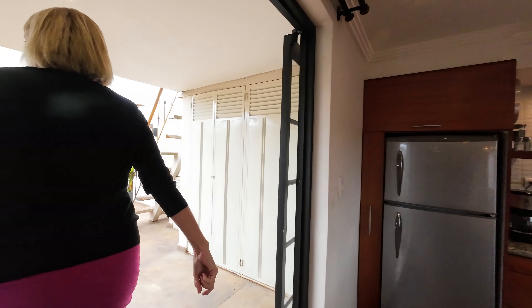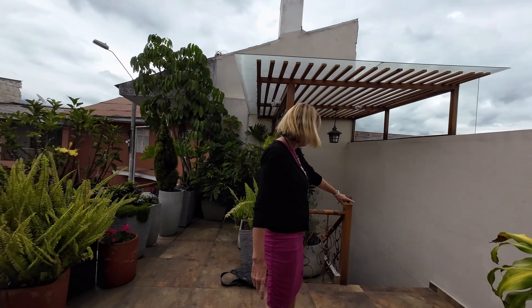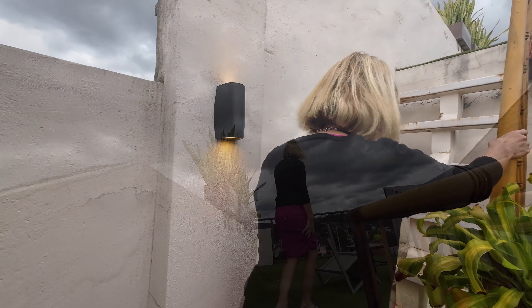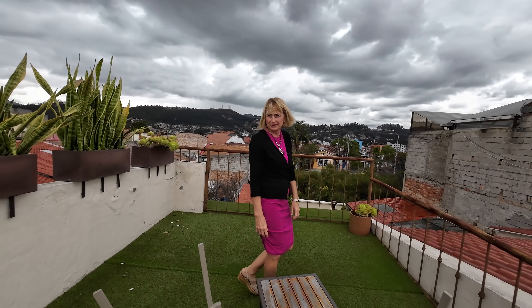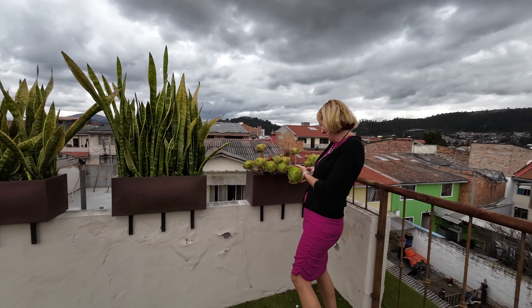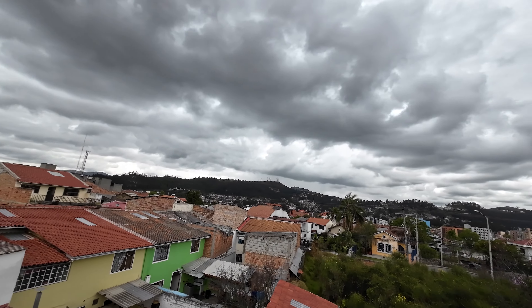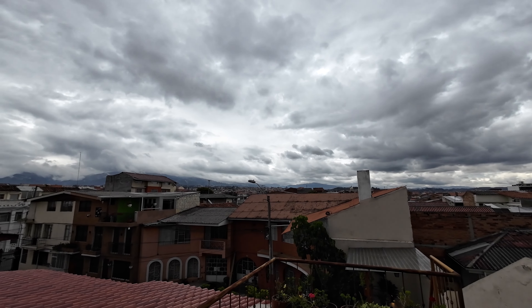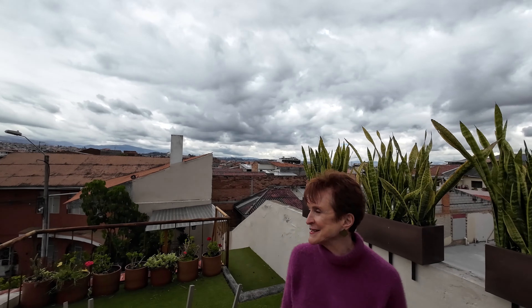Let's go to the very top rooftop to discuss prices. The Airbnb has its own private entrance. On the rooftop, the sunsets are beautiful — you can sit with a glass of wine watching the sun set, surrounded by beautiful plants and mountain views. And on New Year's Eve in Cuenca, fireworks happen everywhere — this rooftop is the perfect place to turn around and see them at every turn.